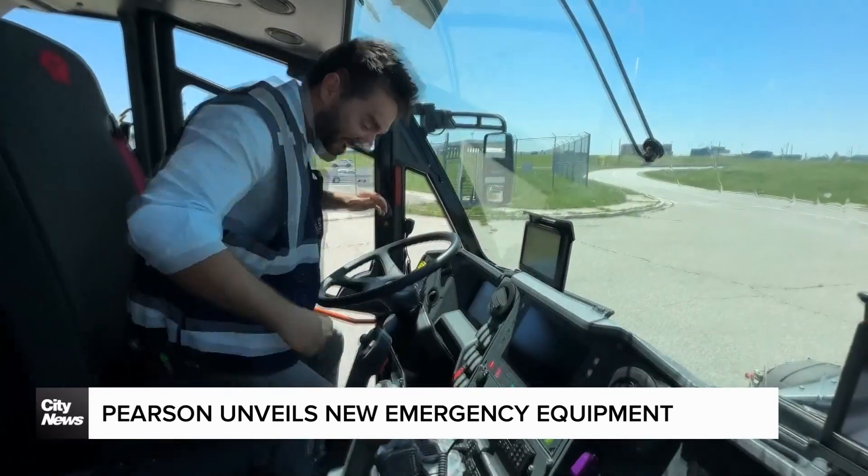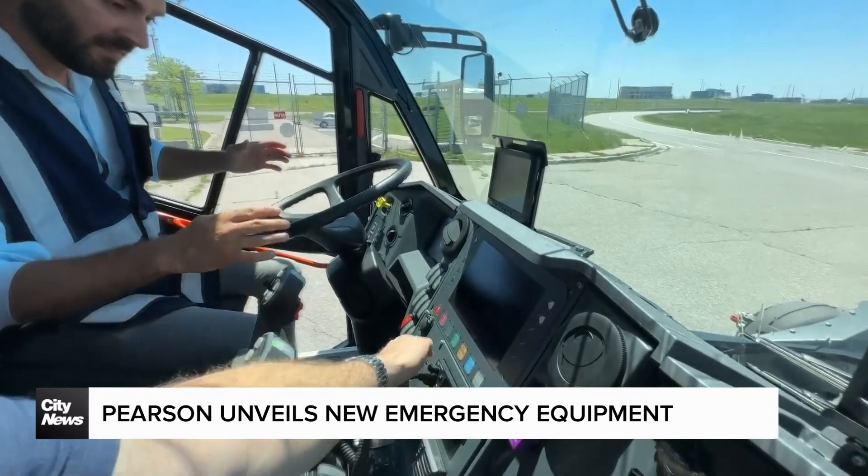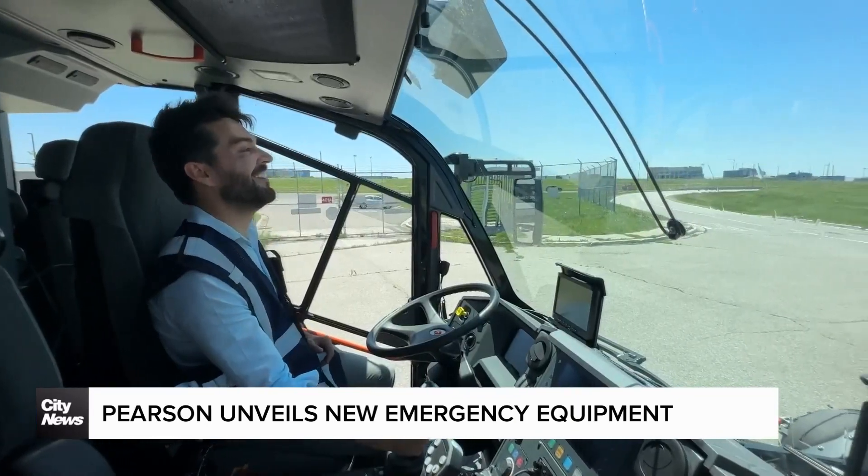So I get to try it? Yeah. In order to start it up, there's a green button here.